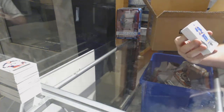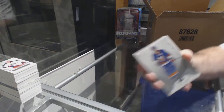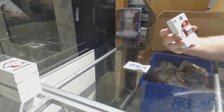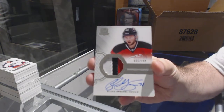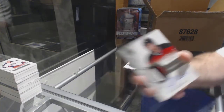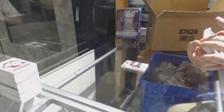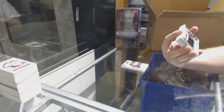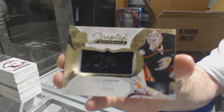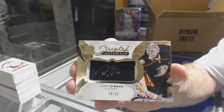We've got for the Islanders, Andrew Ladd. For the Devils, number 249 three-color rookie patch auto, Blake Spears — the Lindell at 23 wasn't bad either. For the Anaheim Ducks, scripted materials number to 35, John Gibson. Scripted materials out of 35, John Gibson.